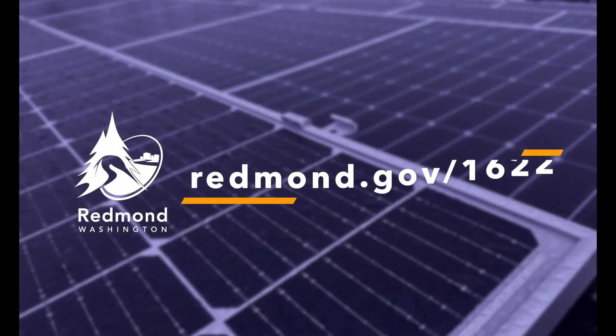For more information about the City of Redmond's commitment to the environment and all of our efforts, visit our website.